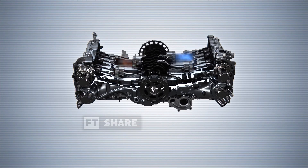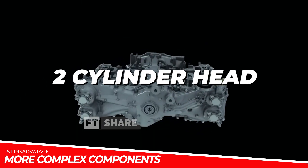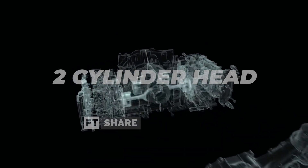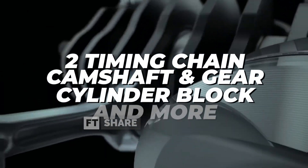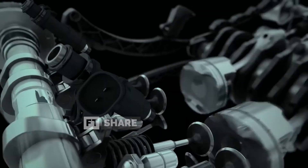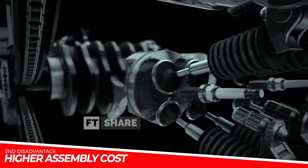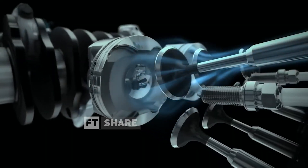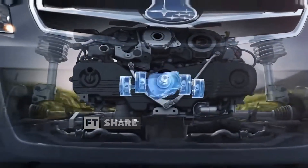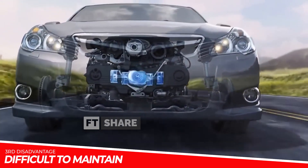Now let's discuss its disadvantages. One of the main drawbacks is the engine's more complex components, with two cylinder heads on the left and right sides. This design requires more components, including two timing chains, camshafts, gears, and cylinder blocks. This complexity leads to higher assembly costs due to the longer and more involved assembly process and the use of more spare parts. Additionally, the engine's position under the car makes maintenance more challenging.